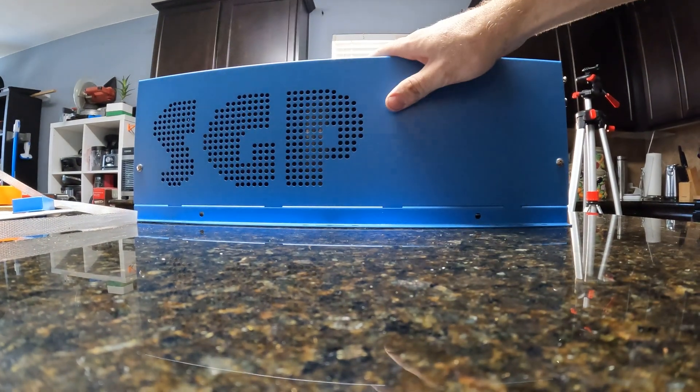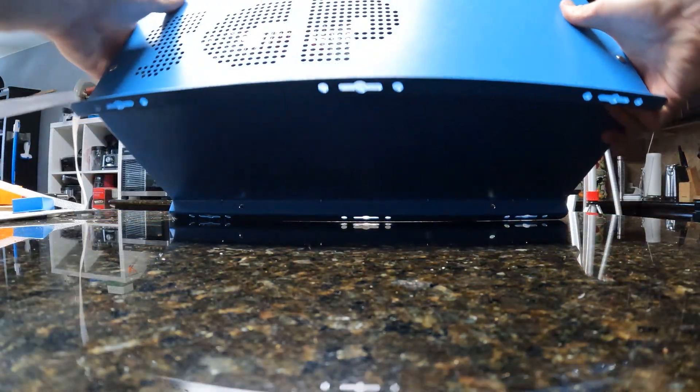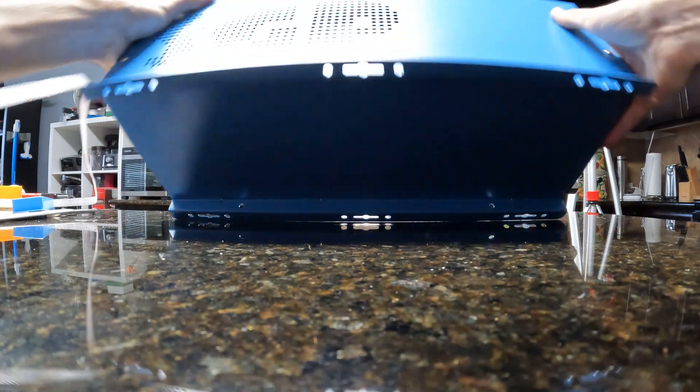Here's what the other side of the unit looks like. It's really freaking heavy. That's what the bottom looks like — nothing there.